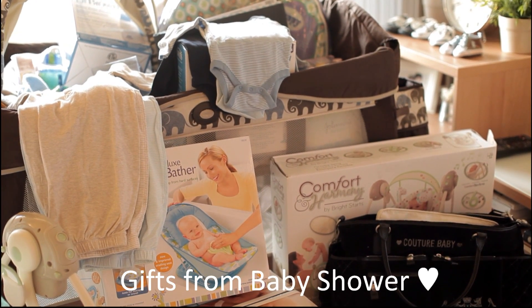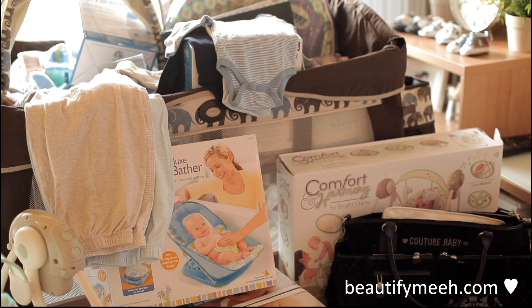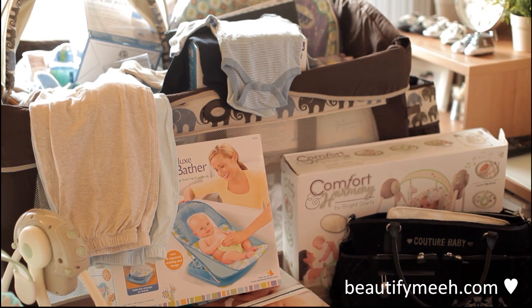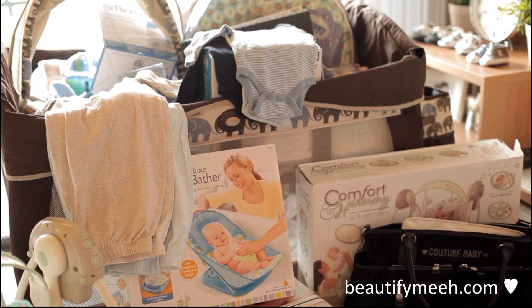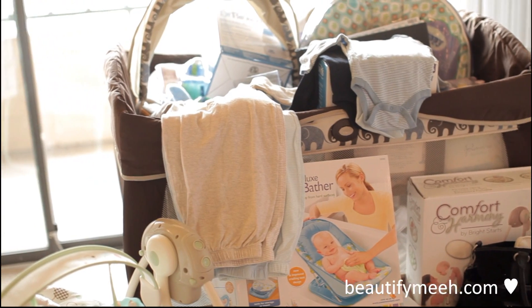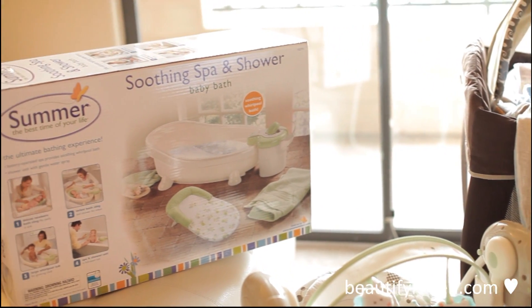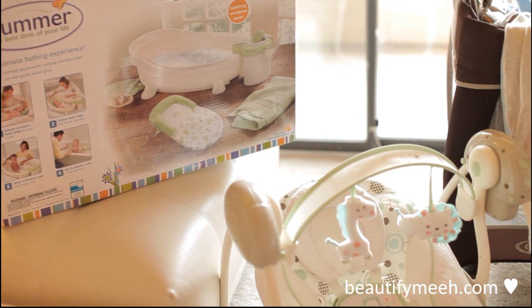Hey guys! So yesterday we had our baby shower and I know I told you guys that I'd try to do a vlog, but I was so busy running around everywhere and doing so much stuff so I couldn't film a vlog, but I took some pictures which I will post on my website tomorrow. So today I wanted to show you guys all the things that we did get yesterday at the shower.